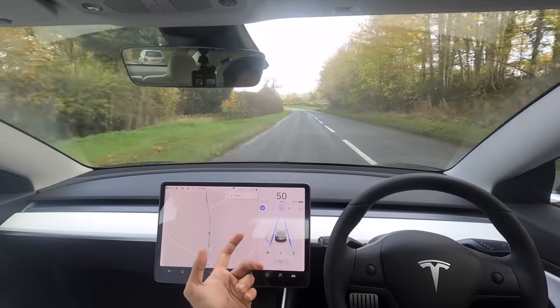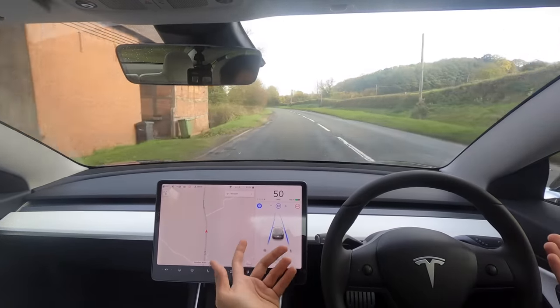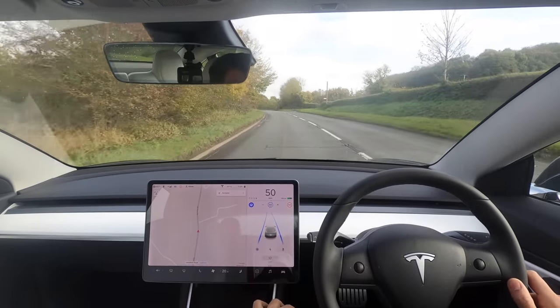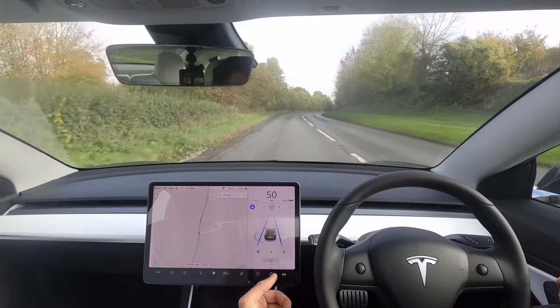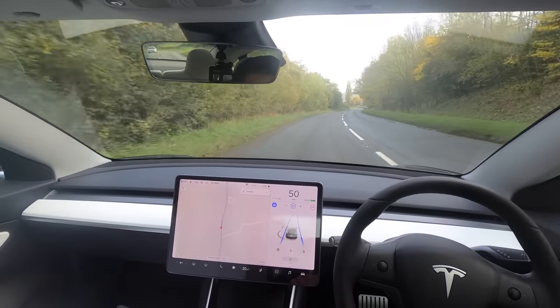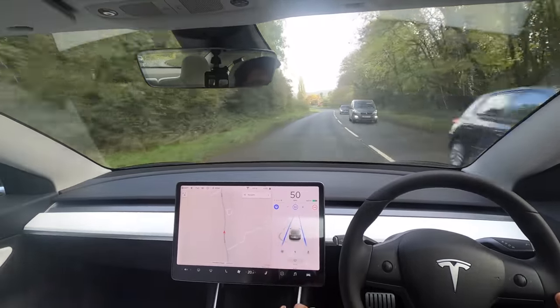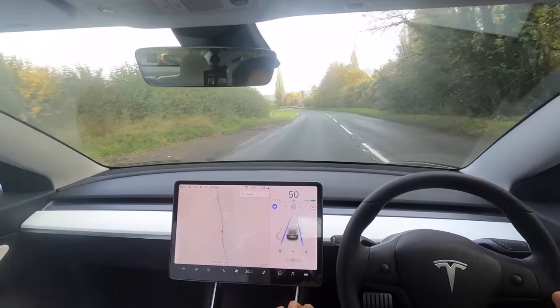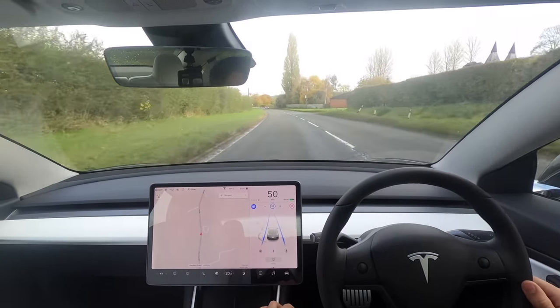As these videos go on and the car gets better, there'll be less for me to say — the idea is it should just do it perfectly. As you can see from this drive, it's really really close. We are really edging towards autonomy on 90 to 95 percent of roads. For towns and weird roads it still needs a little assistance, but who can argue this isn't the future? This is absolutely incredible.